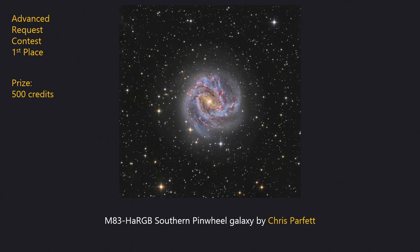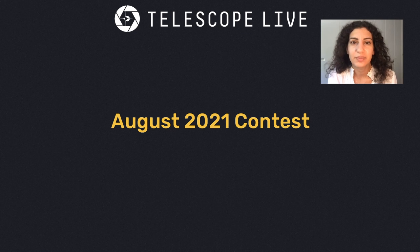So congratulations to all of our winners. We had a great time looking through all the images and choosing the ones that we thought were the winning images. We hope to see you again next month. Thank you Nick, and congratulations to all the winners.